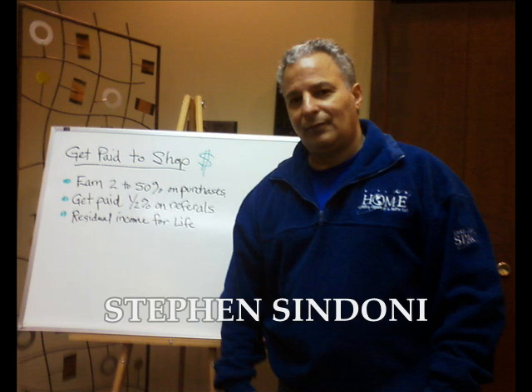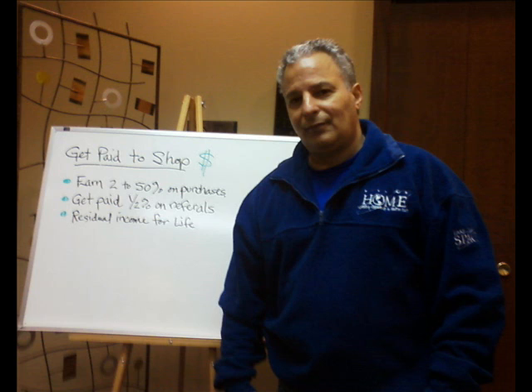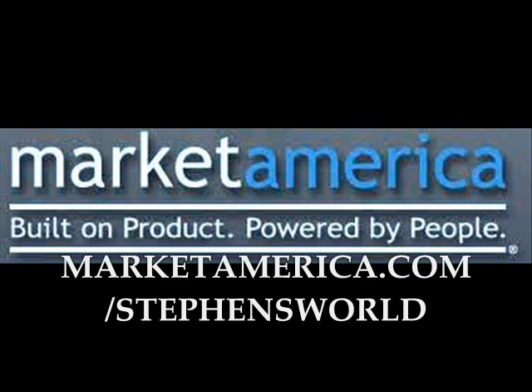Hi, my name is Steven Sandoni. In today's program I will teach you how to navigate my website at MarketAmerica.com/stevensworld. In less than 10 minutes you'll learn how to find hot deals at thousands of our partner stores and start saving a substantial amount of money on all of your purchases and get cash back.